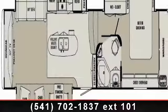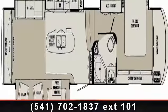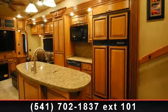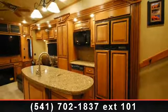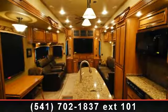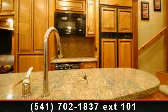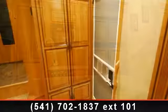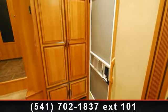Begin an adventure with this 2013 Redwood Residential Vehicles Redwood. If you are looking for a 5th wheel RV with the perfect blend of convenience, comfort and enjoyment, look no further. This unit is great for vacationing, adventuring or just relaxing. Call or click to ask the dealer about this unit. We are sure to have the recreational vehicle that's right for you.